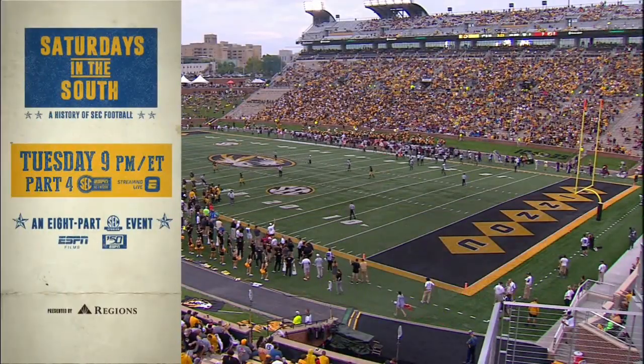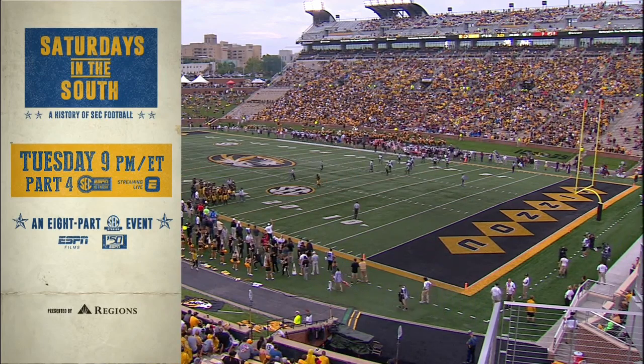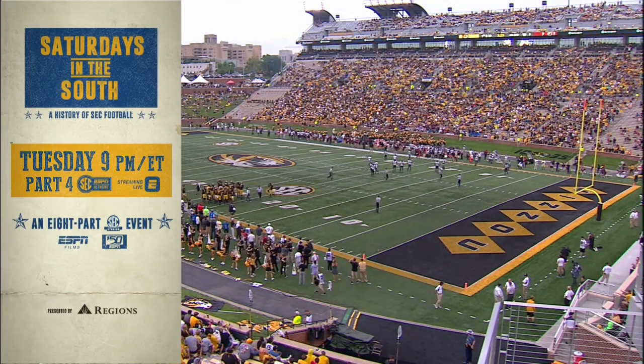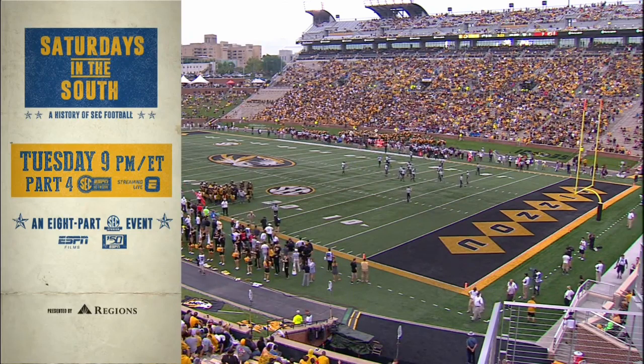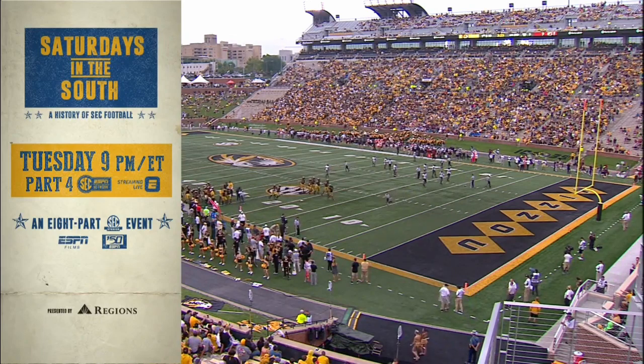Saturdays in the South is an eight-part documentary that chronicles the history of SEC football. If you folks haven't seen this, DVR it — it's outstanding. Tuesday at nine o'clock Eastern time, it's going to be part four: a 1970s look at Paul Bear Bryant's recommitment to the wishbone at Bama, plus the role that sports played on TV.